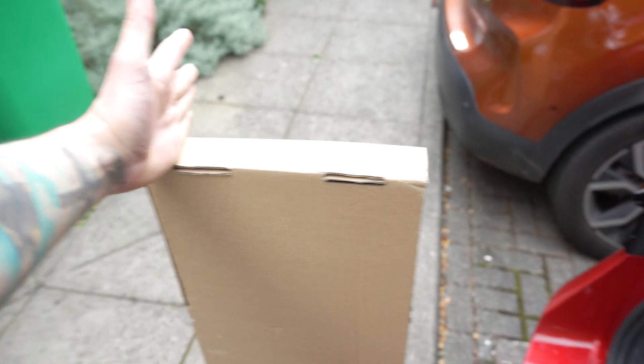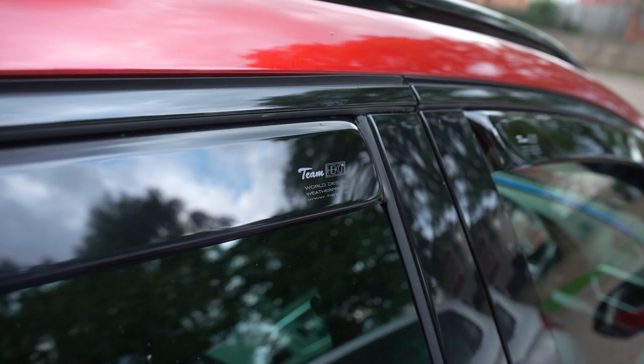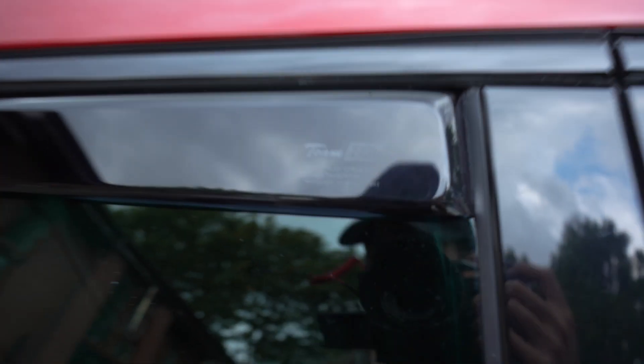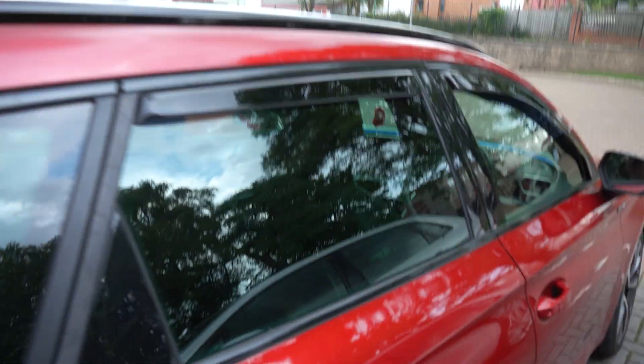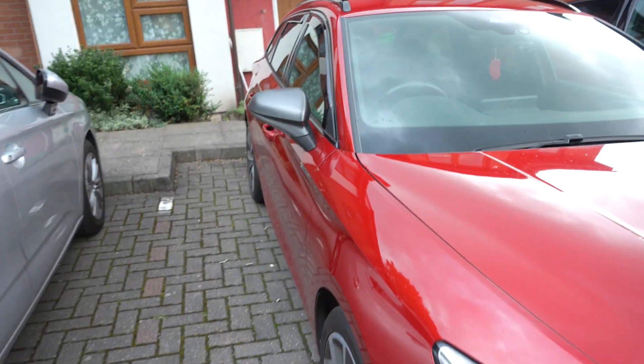Let me show you quickly because it's going to start raining. These are the reflectors — the brand I've gone for, I think it's called Heko. There it is, all installed on both sides and I think it does look a lot better.